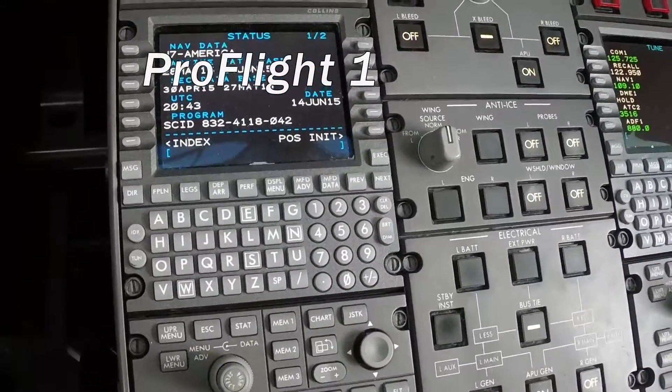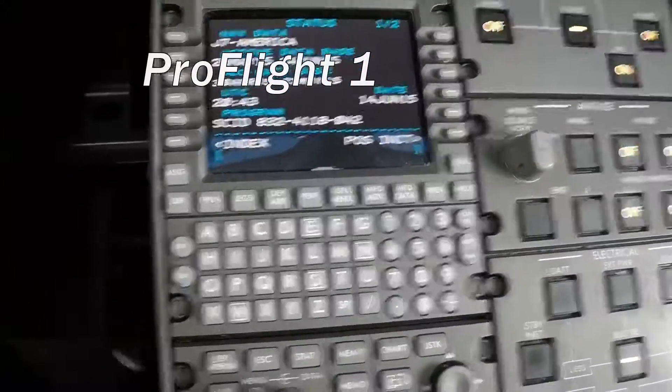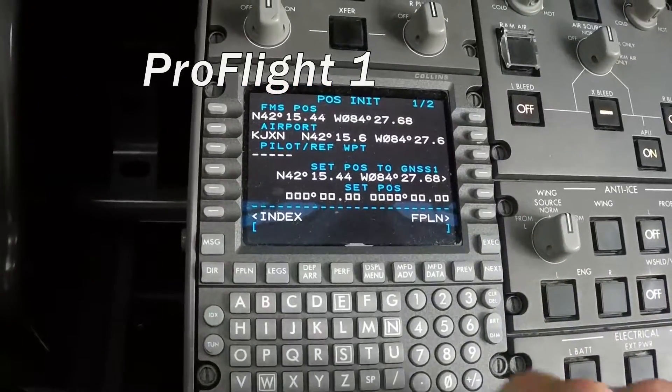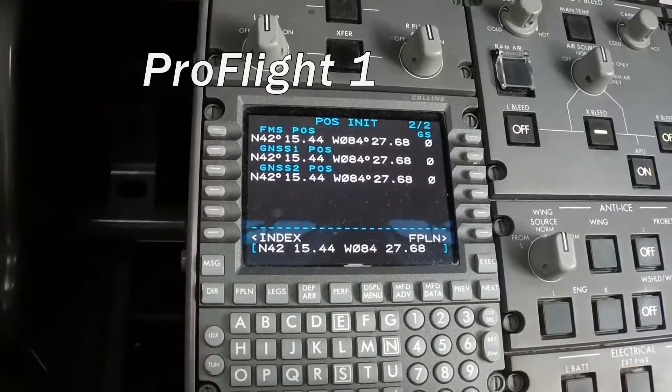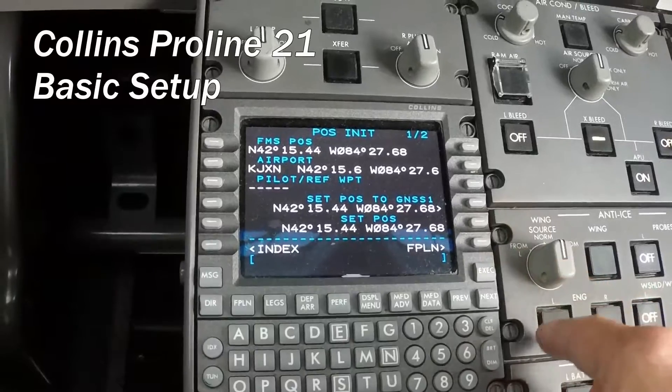Okay, today we are going to program the Collins ProLine 21. We're in Jackson, Michigan. Go to page 2 and get our GPS position from the satellite. Put it in our open boxes.